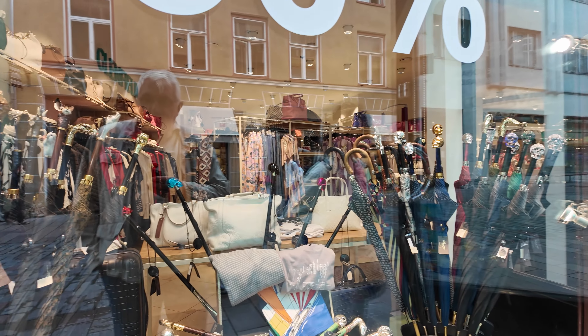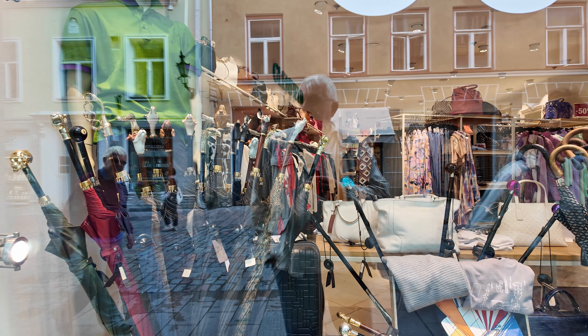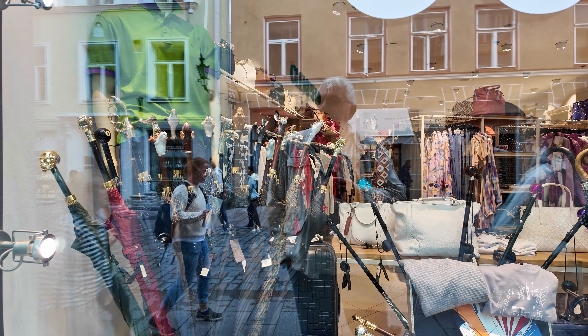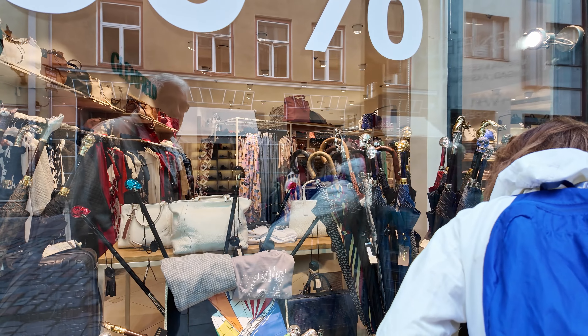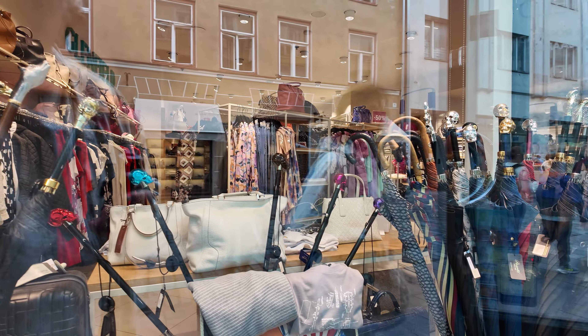Look at those fancy umbrellas — it's like an accessory. And look at those walking sticks. Makes you almost want to need one. Those are extremely nice — I've never seen an umbrella like that.